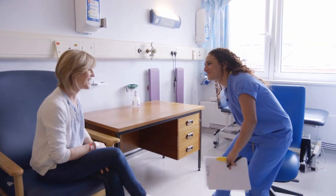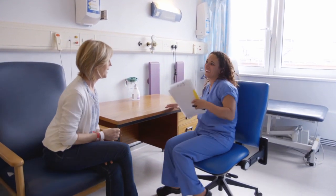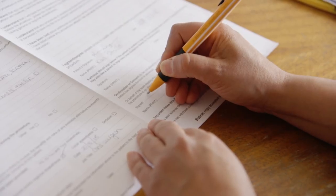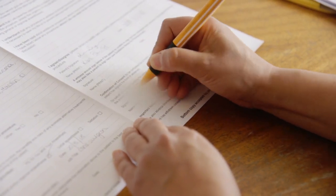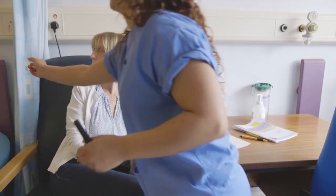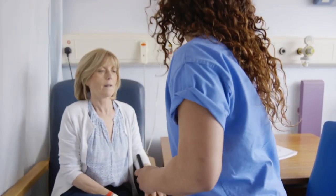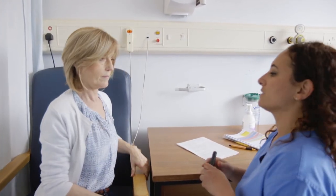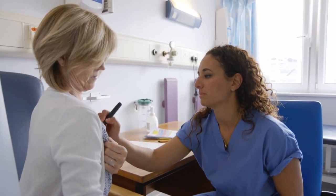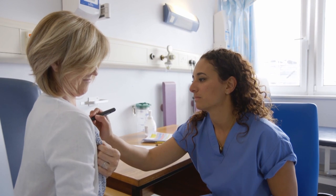You will meet your surgeon before your operation. If you have any questions about your surgery, please feel free to ask your surgeon at this time. Your surgeon will check that you have signed a consent form for your operation, which you will usually have signed ahead of time in the clinic. Your surgeon will check information in your medical notes and will also ask you to confirm which side is to be operated on.